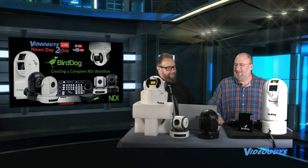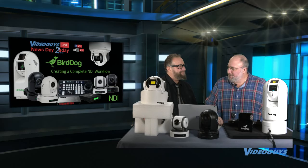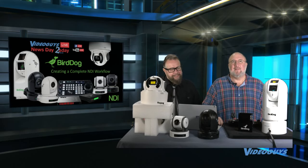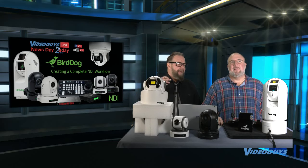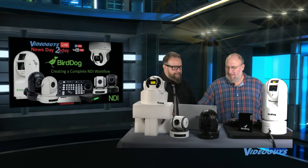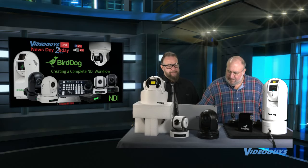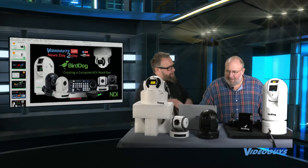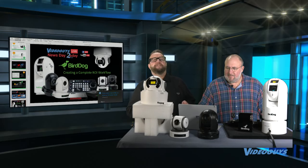Welcome to today's show, Don. BirdDog really blazed into this market with NDI — full NDI solutions for encoding and decoding and cameras. In a lot of the other lines we've worked with over the years, whether software, desktop, video editors, NLEs like Vegas, or Canopus capture cards, we always wanted to do production simplified, right, for 20 years now. And this is a real sea change in the simplification of production.